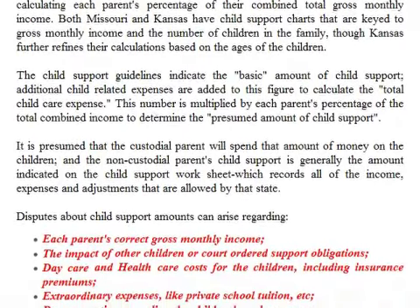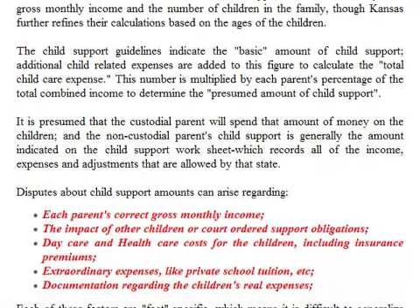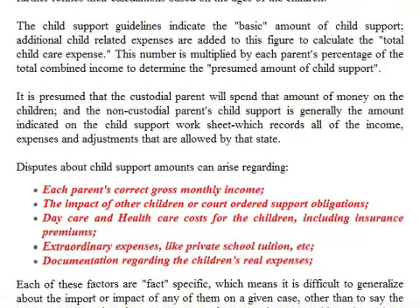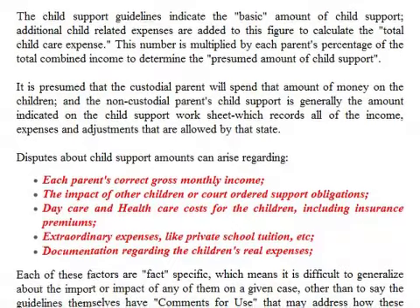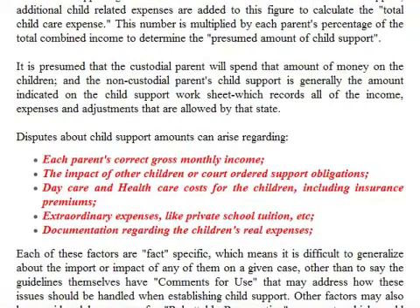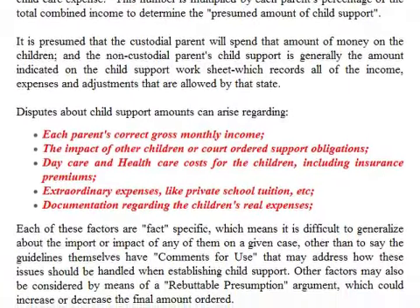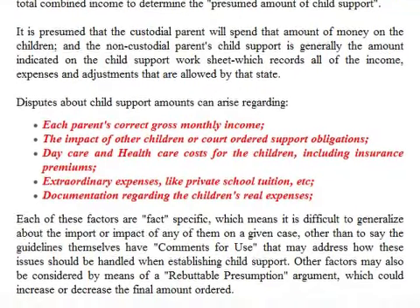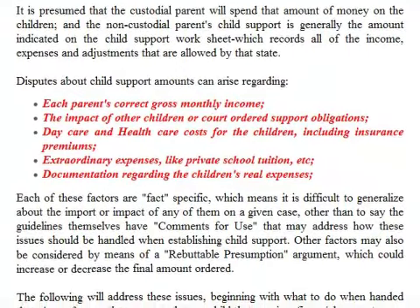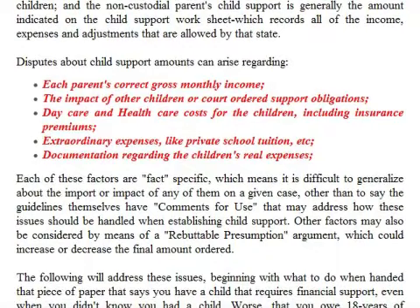The child support guidelines indicate the basic amount of child support. Additional related expenses are added to this figure to calculate the total child care expense. This number is multiplied by each parent's percentage of the total combined income to determine the presumed amount of child support. It is presumed that the custodial parent will spend that amount on the children. The non-custodial parent's child support is generally the amount indicated on the child support worksheet, which records all income, expenses, and adjustments allowed by the state.